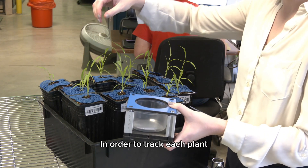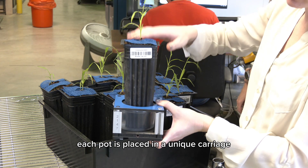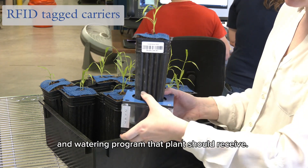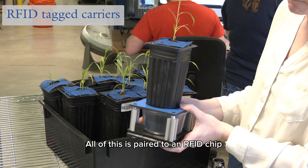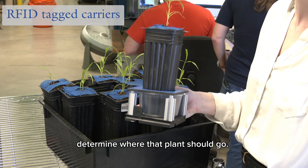In order to track each plant as it travels through the system, each pot is placed in a unique carriage. A barcode determines the genetics, environment, and watering program that plant should receive. All of this is paired to an RFID chip, and readers throughout the system determine where that plant should go.